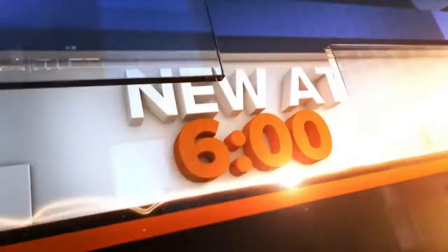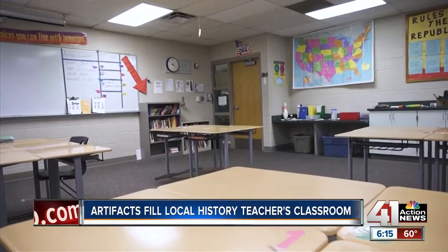What if your kids could find buried treasure right in the classroom? A history teacher in the DeSoto School District allows his kids to do just that, in his classroom packed full of 50,000 artifacts. When you think of a classroom, you likely think of rows of desks with a whiteboard on one wall. But what if your child's classroom looked like this?